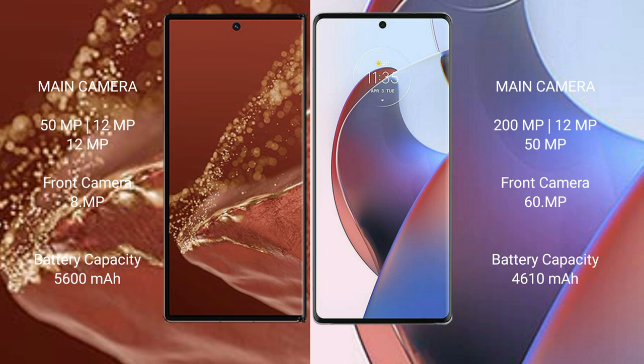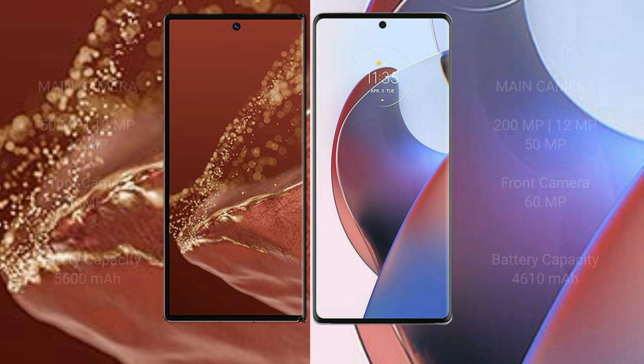The Huawei Mate XT Ultimate has a 5600mAh battery with 66W fast charging support. The Motorola S30 Ultra has a 4610mAh battery with 125W fast charging support.